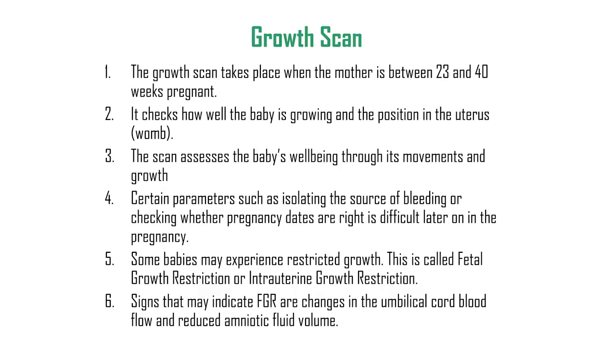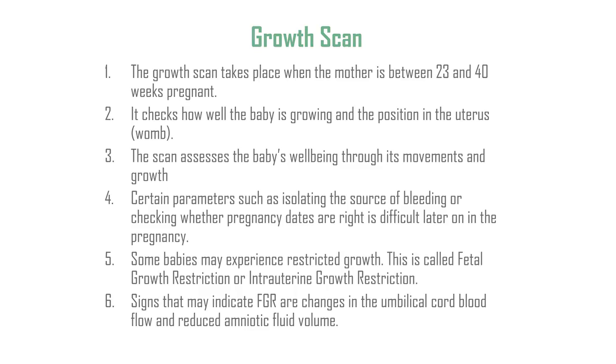To summarize: the growth scan takes place when the mother is between 28 and 40 weeks pregnant and checks how well the baby is growing and its position in the uterus. The scan assesses the baby's well-being through its movements and growth. Some parameters such as identifying the source of bleeding or confirming pregnancy dates are difficult later in pregnancy. Restricted fetal growth is called fetal growth restriction or intrauterine growth restriction, with key signs being changes in umbilical cord blood flow and reduced amniotic fluid volume.